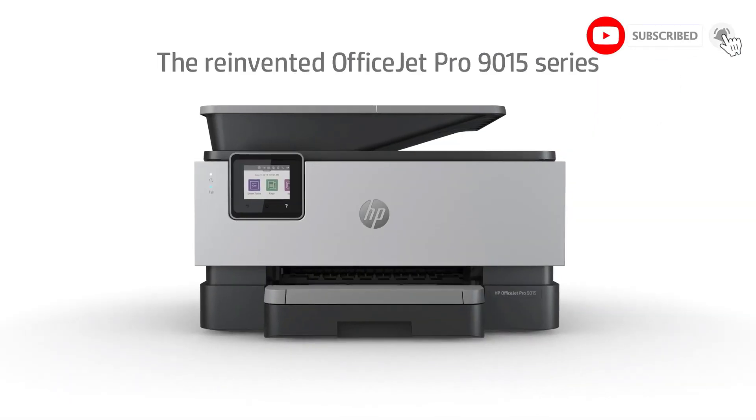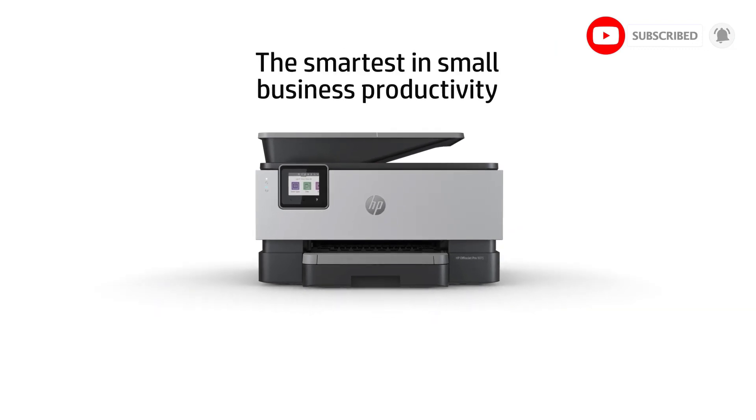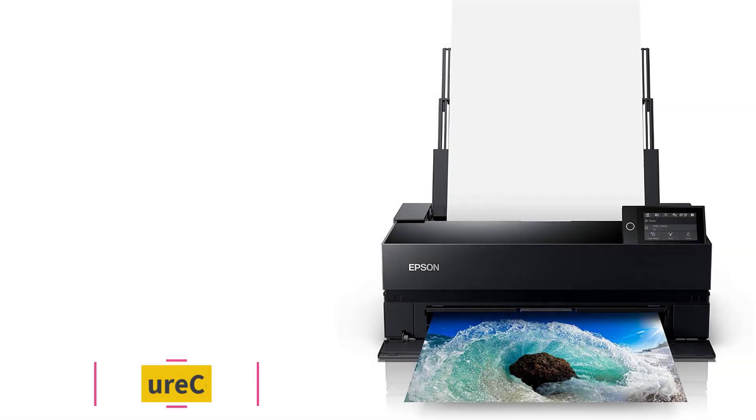No matter how you choose to connect to your wireless printer, you can be confident in quality prints.